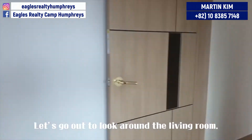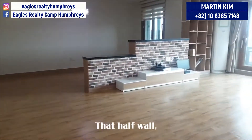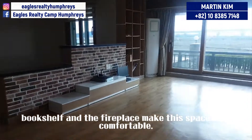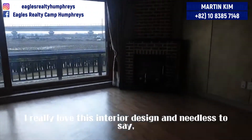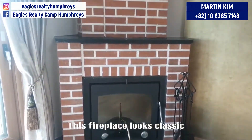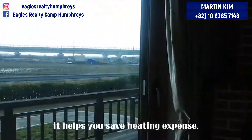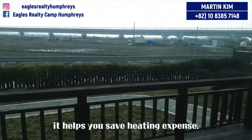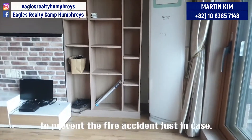Let's go out to look around the living room. That half wall, bookshelf, and the fireplace make this place look comfortable. I really love this interior design and, needless to say, it's so spacious. This fireplace looks classic and it has a grating heating system, which helps you save on heating expenses. However, you should keep your eye out to prevent a fire accident just in case.